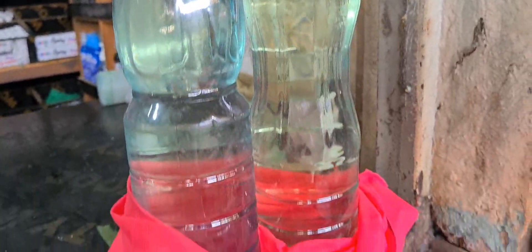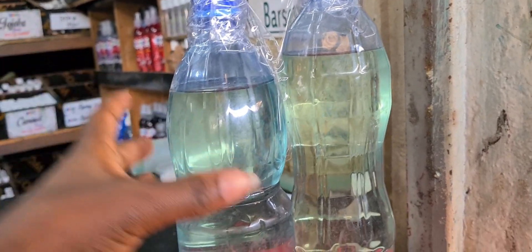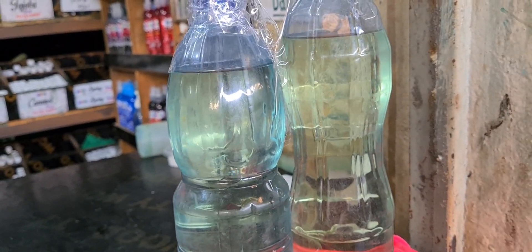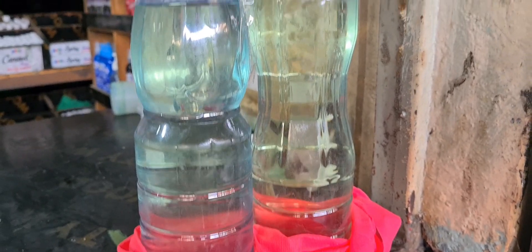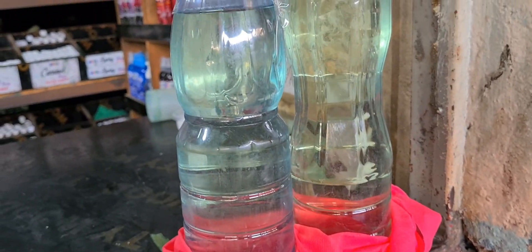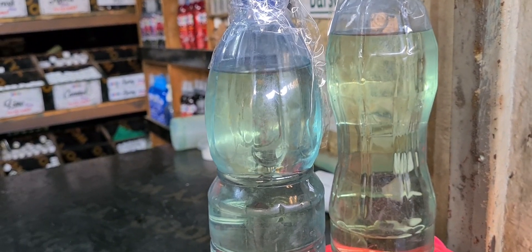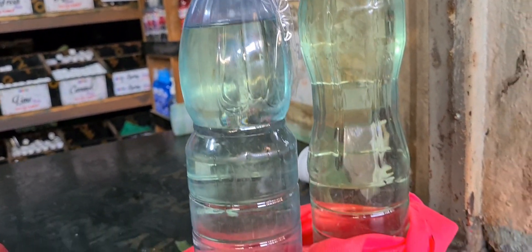Guess what? This is jik — one liter. I have just taken two liters. This jik is concentrated, so you just add four liters of water and it's ready to use. How economical is this? This is only 120 shillings per liter, and you make four liters of jik from it. How economical is that?